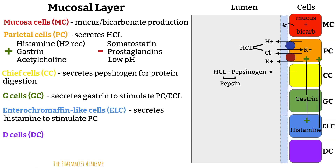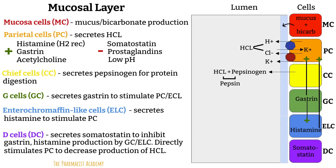Lastly, we have the D cells, which secrete somatostatin — the inhibitory hormone. The body is all about balance, so somatostatin counters the stimulatory signals by inhibiting the G cells (decreasing gastrin), the ECL cells (decreasing histamine), and directly inhibiting the parietal cells (decreasing HCl production). D cells secrete somatostatin when the pH gets too low or too acidic. So to recap: parietal cells are stimulated by histamine, gastrin, and acetylcholine, and inhibited by somatostatin, prostaglandins, and low pH.